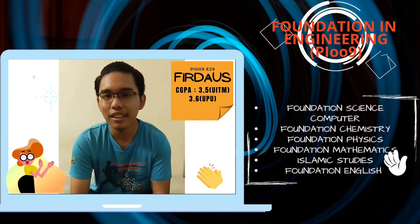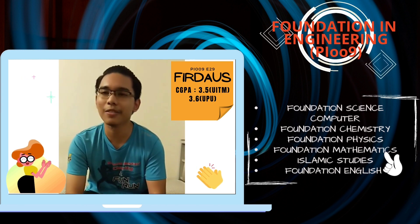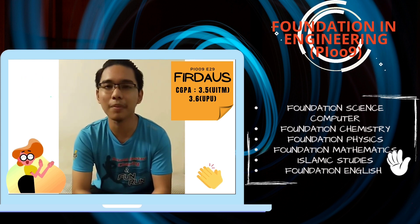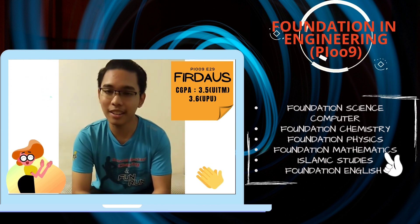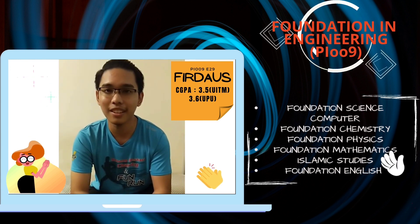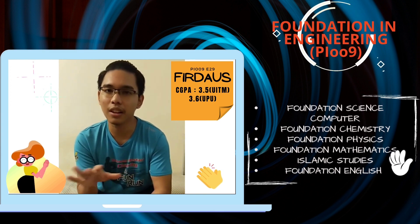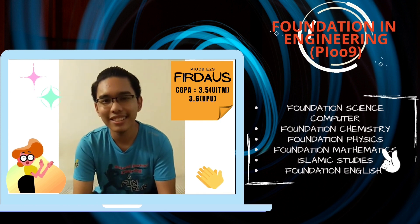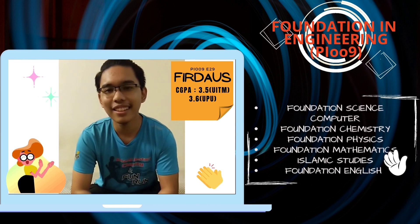Any advice for the students? If you want to get into the foundation, you really have to focus on Additional Mathematics, because Additional Mathematics is really essential in the foundation. Even when I entered, I had forgotten a lot of the Additional Mathematics formulas. But it's okay, because when you enter the foundation, you just have to relearn all that and it gets easier. It doesn't have to be that hard. Thank you for today!